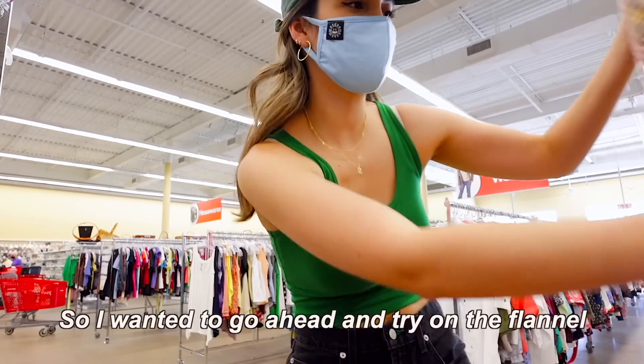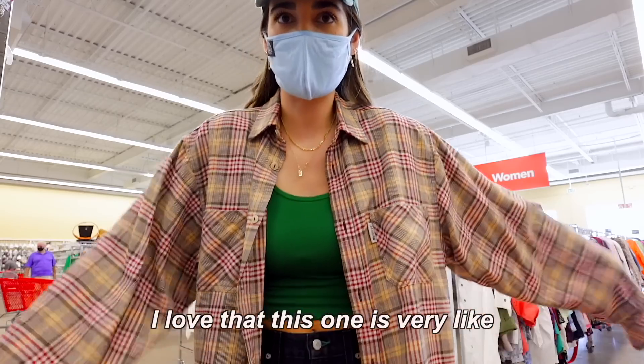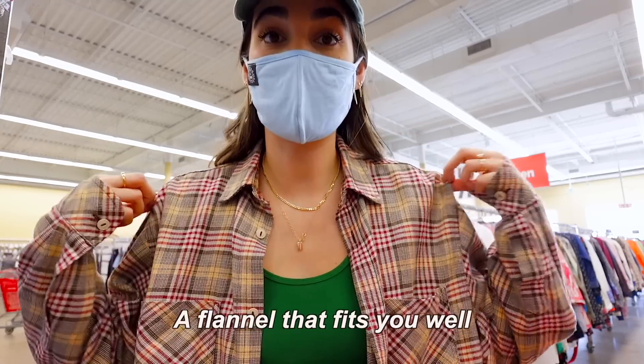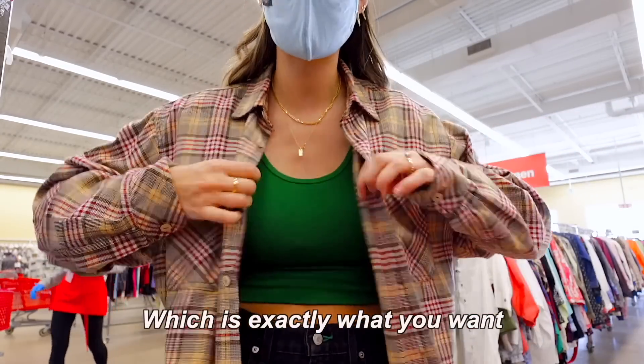There's actually a mirror right here, so I wanted to go ahead and try on the flannel — because there's no change room, so we got to make do. I love that this one is very lightweight and airy. And also keep in mind, in terms of the drop shoulder, that's a very good indication to know it's a flannel that fits you well. Because as you can tell, the shoulder seam right now is not so low — it's right up here, which is exactly what you want.